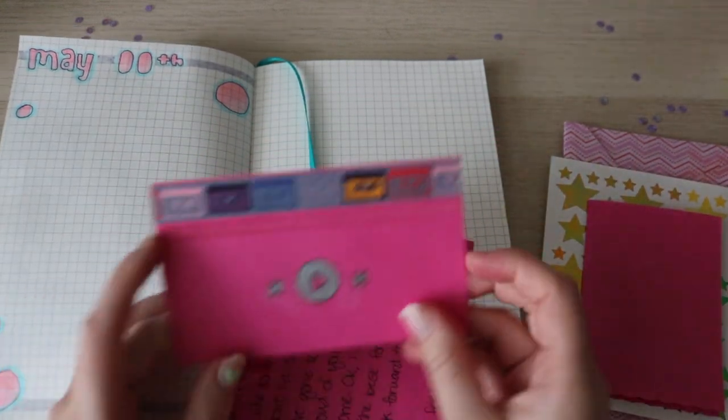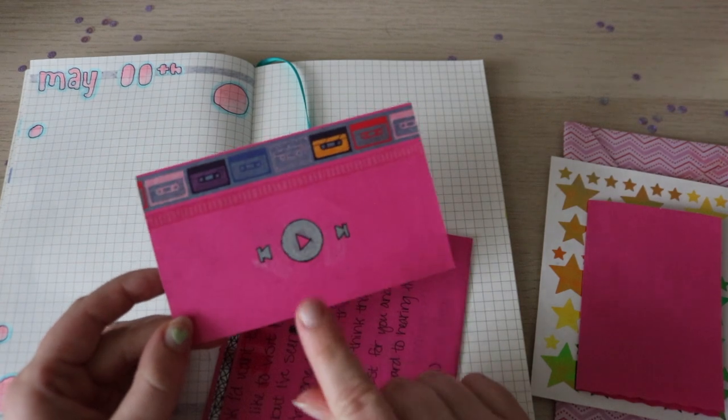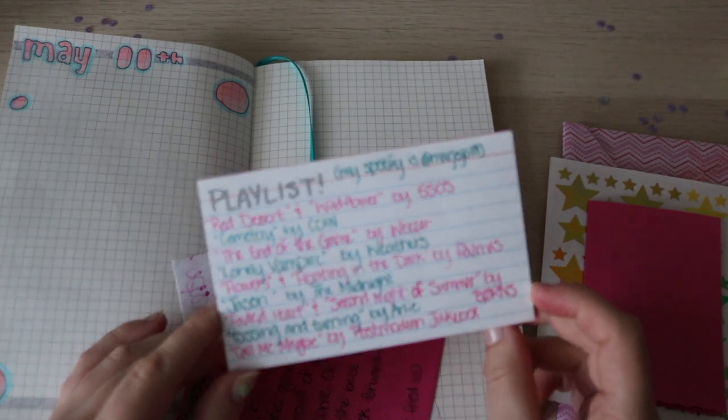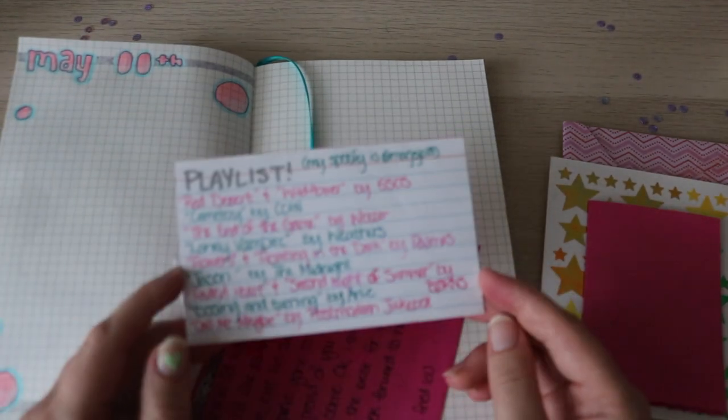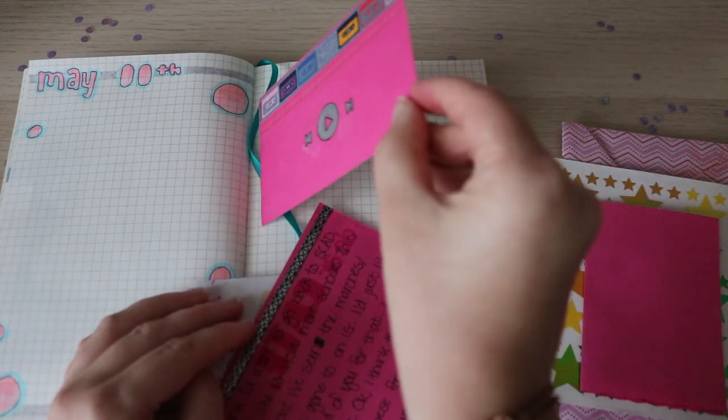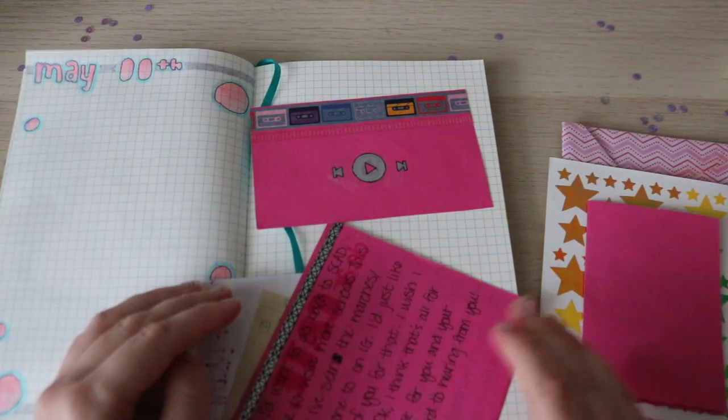Oh my god, this is so cute and so well done. This is a playlist, which she has on Spotify, so I'm excited to try out her playlist. I'm just so obsessed with this. I'm going to do it where it flips up like that because it's just so great.